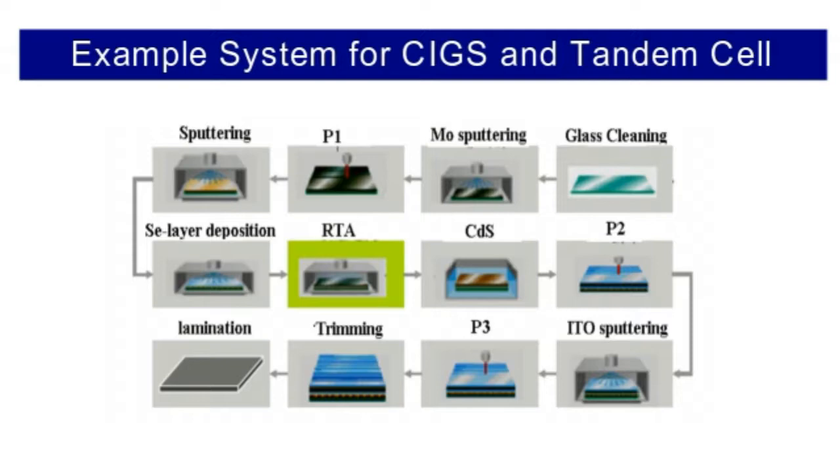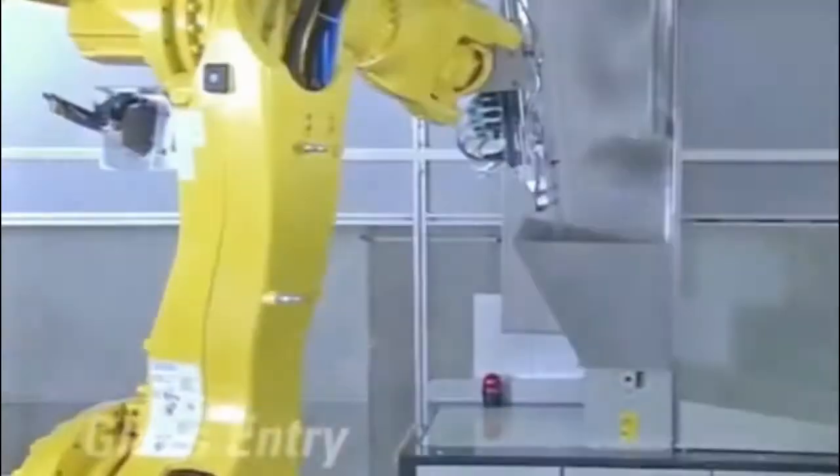The CIGS manufacturing system consists of several steps: glass cleaning, molybdenum sputtering, laser scribing, CdS deposition, ITO sputtering, and lamination.